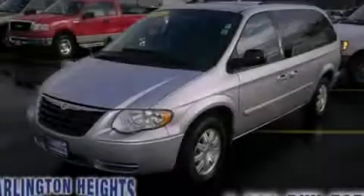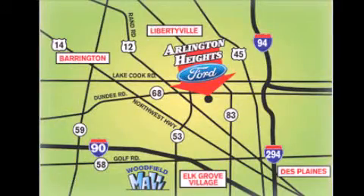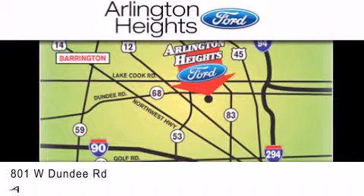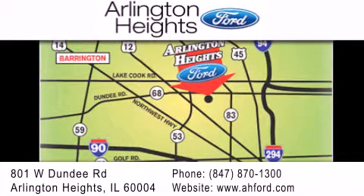Stop by today and test drive this automobile for yourself. Arlington Heights Ford is located at 801 West Dundee Road in Arlington Heights, Illinois, only 5 minutes north of the Woodfield Mall — number one in what matters most.